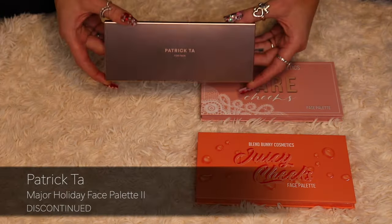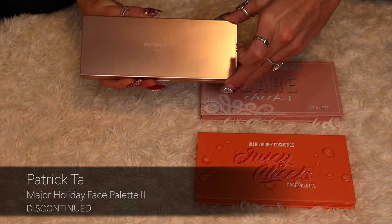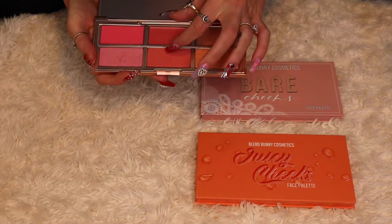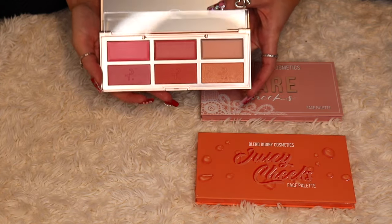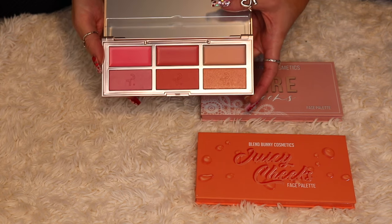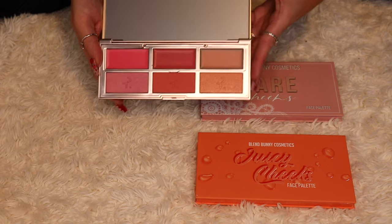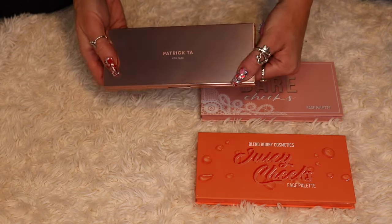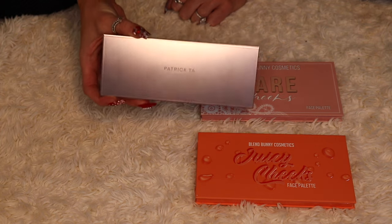This is the least exciting one from Patrick Ta — this is the Major Headlines Blush Palette Volume Two — just because it's a little bit duller and not as vibrant as the other Patrick Ta blushes. But I'm not one to break up a collection, and not to mention the amount of money I paid for these Patrick Ta palettes. It would take a lot to pry these out of my hands.